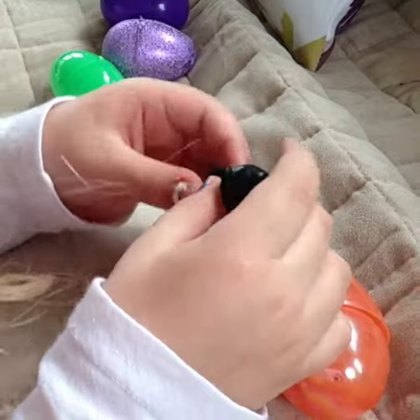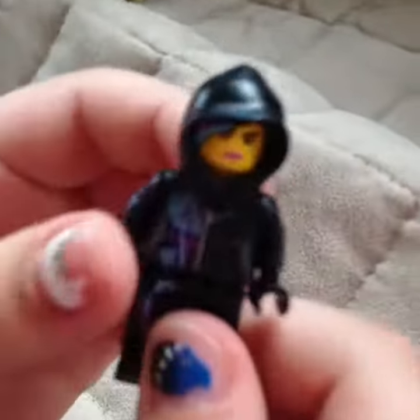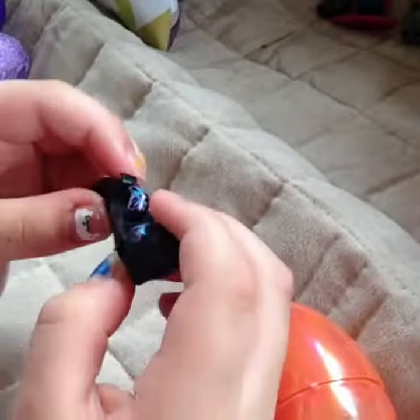The shiny orange one. Is this Wild Style? It sure is. She is awesome, I love Wild Style. Oh my gosh. Whoops! Haha.